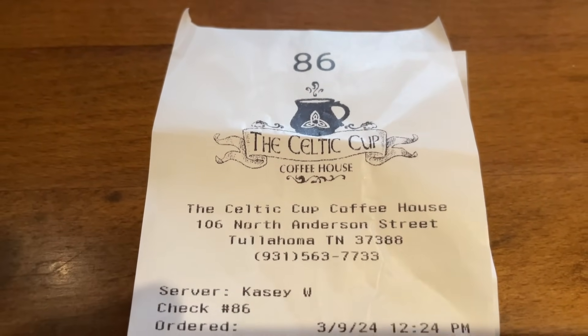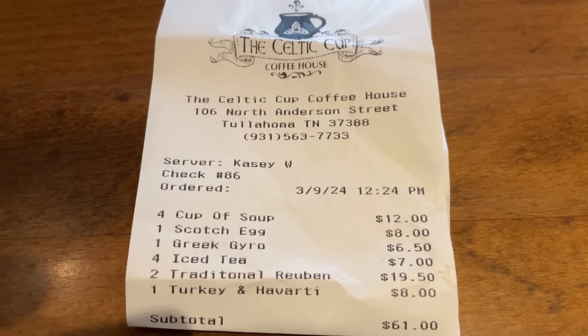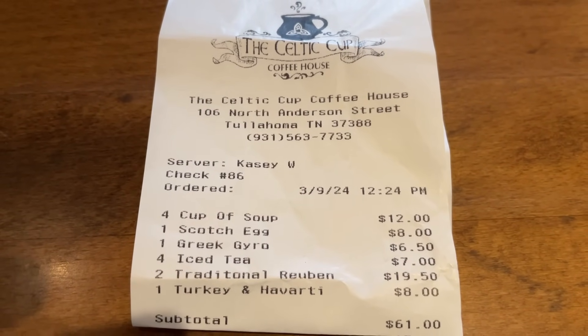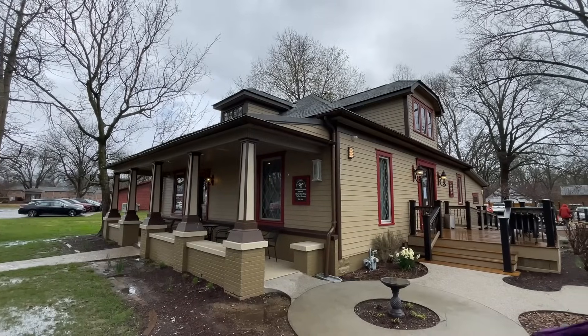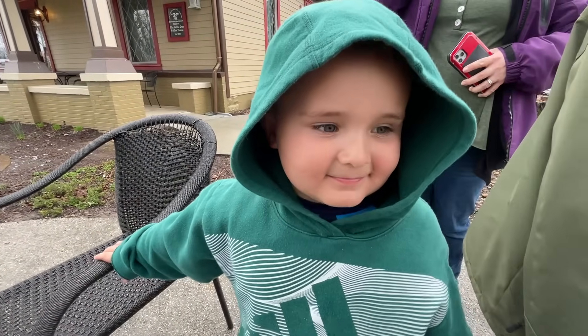The final bill before tax and after tip came out to $61. That was the Celtic Cup. Henry, what did you think about the Celtic Cup?